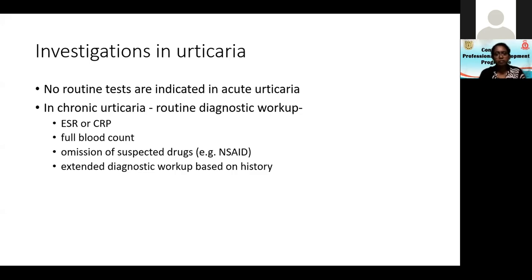Any other extended diagnostic workup should be based on the history. There is no point in doing an innate thyroid function test, vitamin D level, and allergy panel. I have seen patients coming with Toxocar antibodies, Toxoplasma antibodies, so many antibodies. If you are thinking about doing all these tests, it's better to refer the patient rather than doing it on your own.